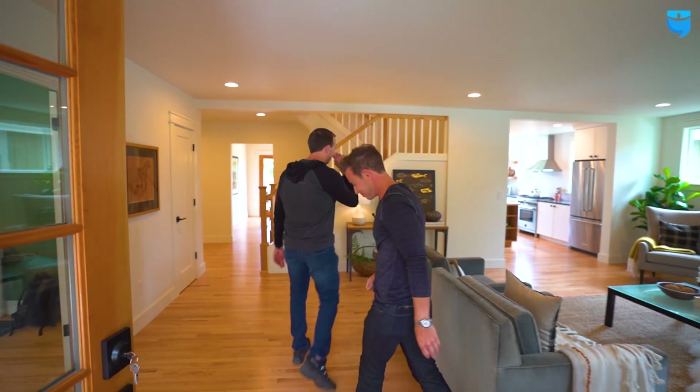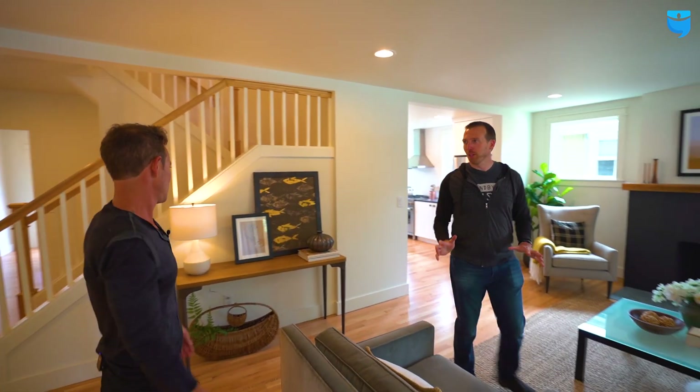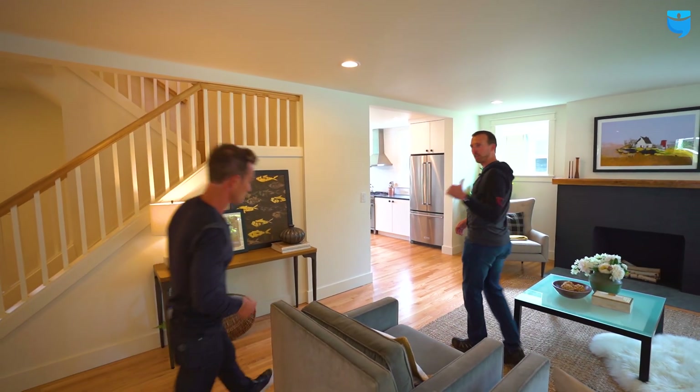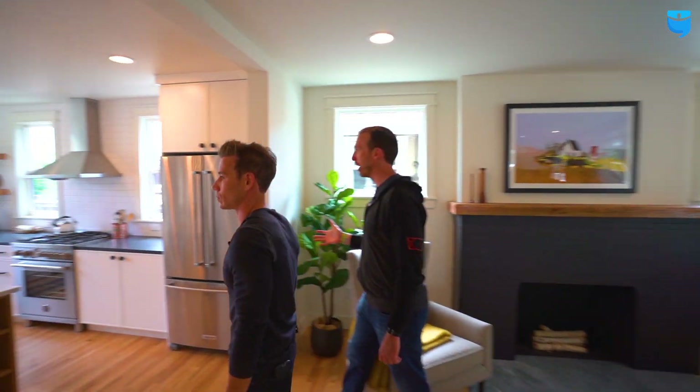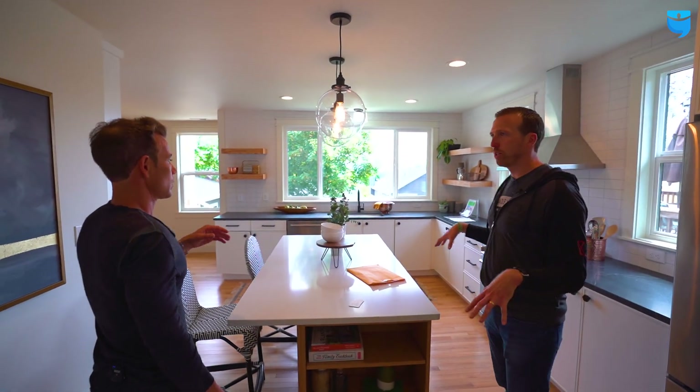Let's go check out the house. So this thing — it used to all look like this, I assume? Let's check out the kitchen. The kitchen was obviously fully gutted and rehabbed. This is a beautiful kitchen — but is this where it always was, or what did you guys do with this area?